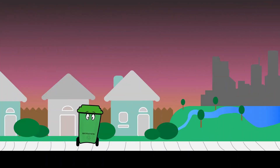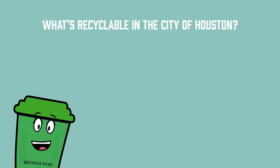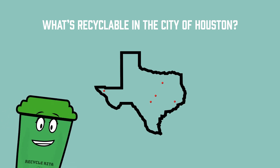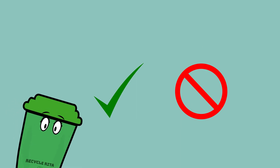Hi, I'm Rita and I recycle right. Every week I go around and I help the recycle truck clean up the city. Do you know what's recyclable in the city of Houston? The list of recyclable materials actually varies from city to city, and it's important to know what can and cannot be recycled. So Houston can recycle right.